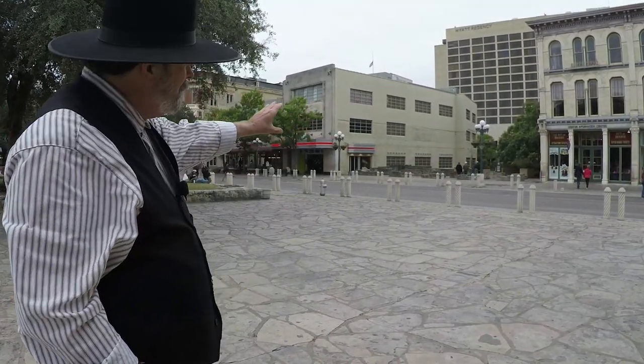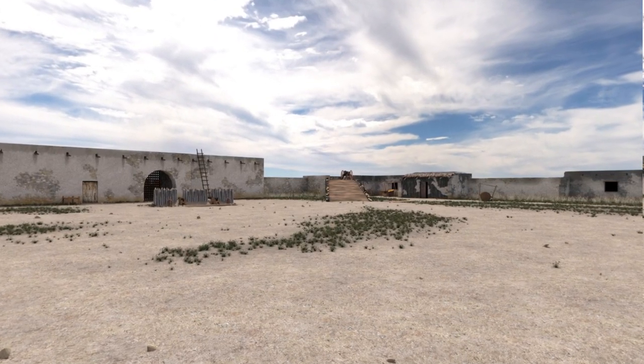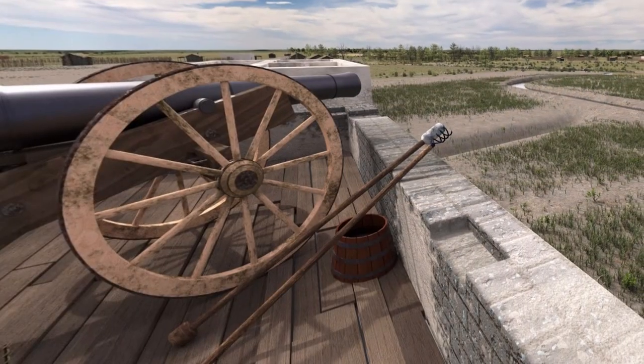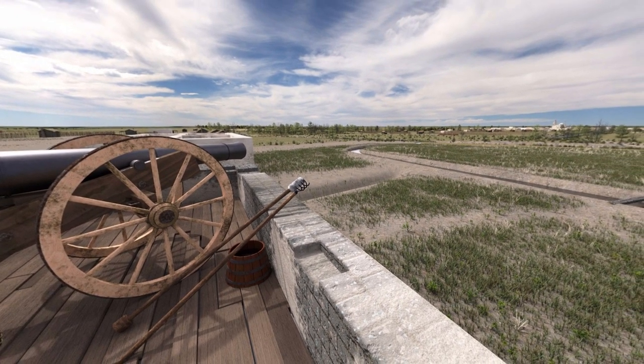Continuing across the street is the southwestern corner, and we know that on the first day of the siege, William Barret Travis had a cannon fired from that location into town.